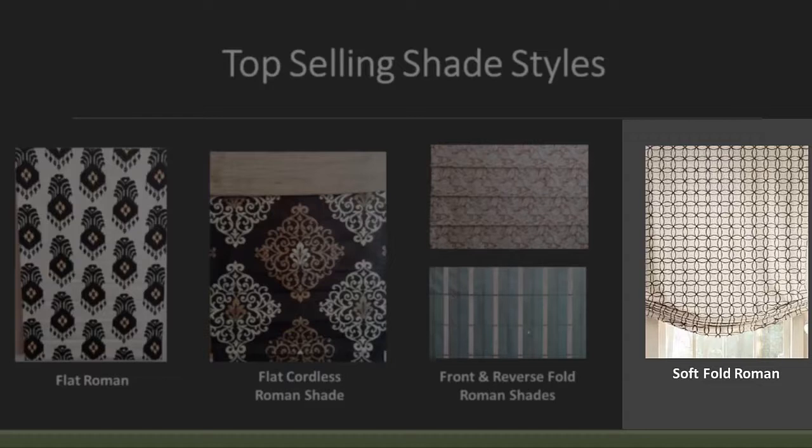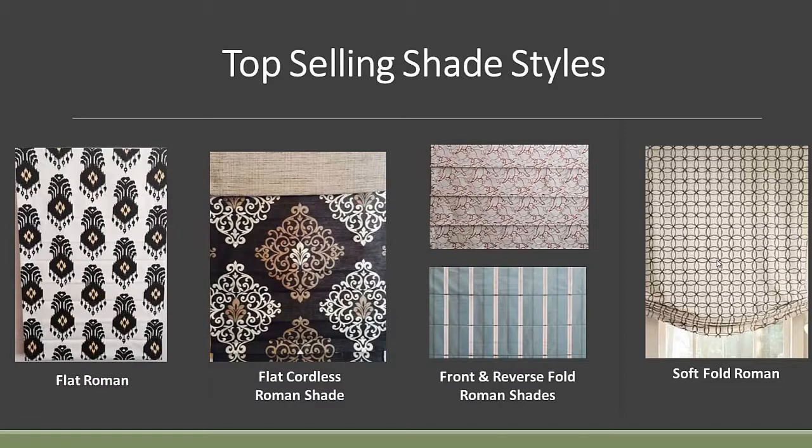Let's take a second and talk about the Flat Roman Shade and use it to cover some features and benefits involved with all our shades. As I said, with the Flat Roman Shade it's an excellent shade if you want to expose your design versus having some of the pattern hidden in a fold or hidden in a pocket with a dowel in it.